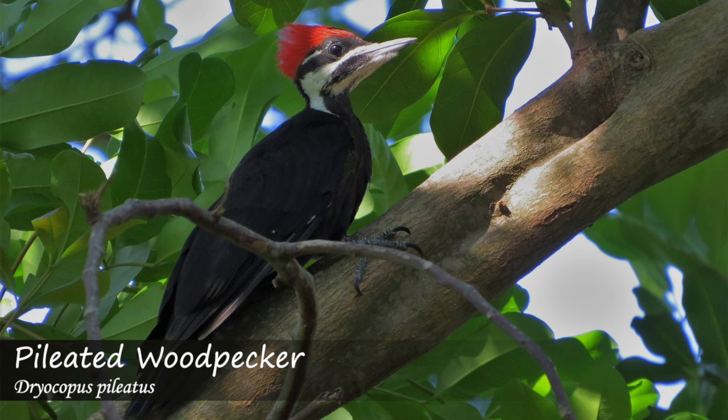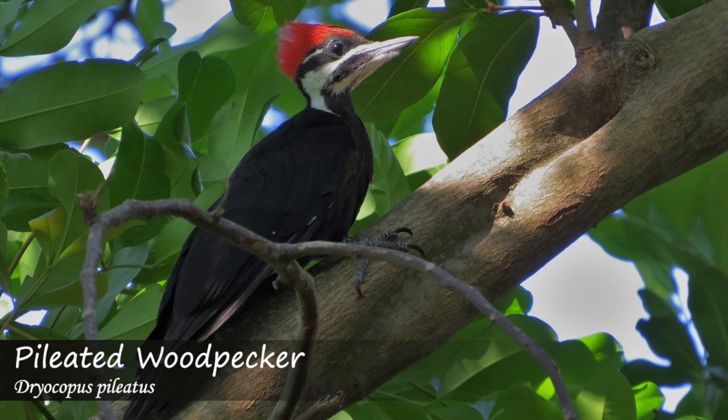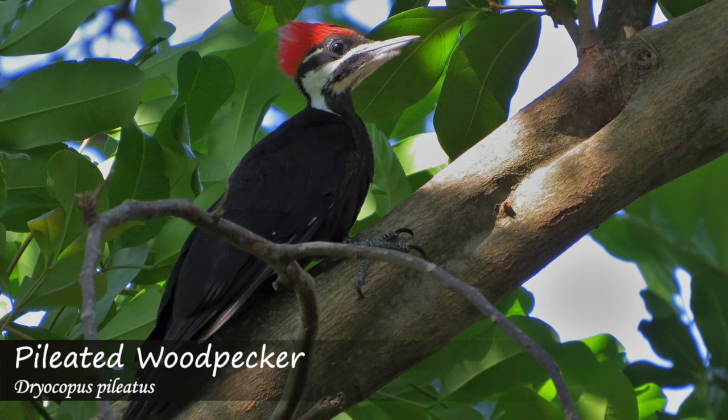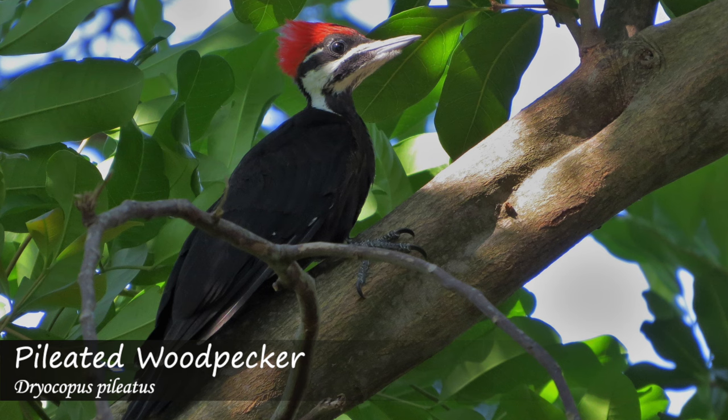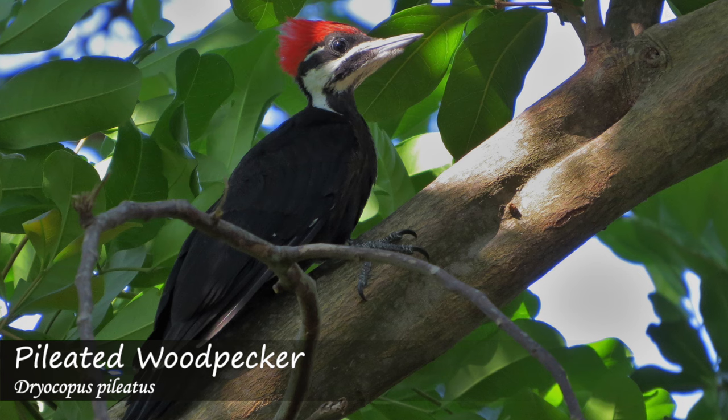The pileated woodpecker, which is the largest woodpecker you'll see in your backyard, makes a series of piping calls similar to the northern flicker's rattling call. But it has a more variable tone, usually reverberates more, and changes rhythm more often compared to the northern flicker call.